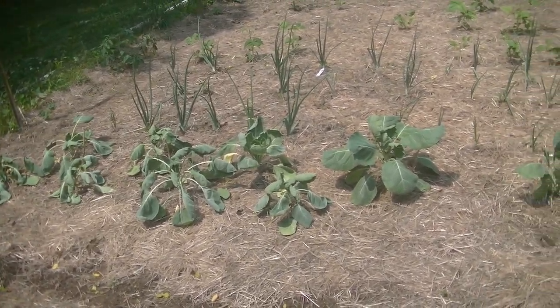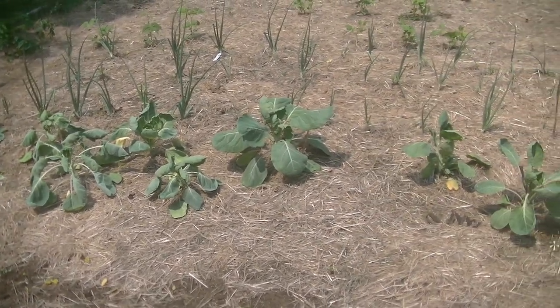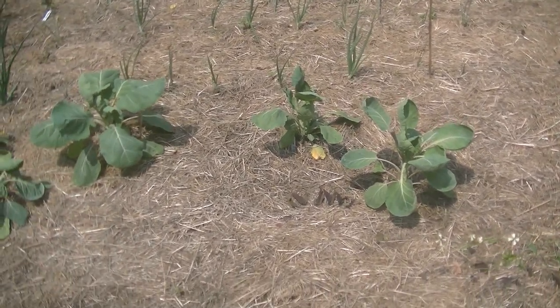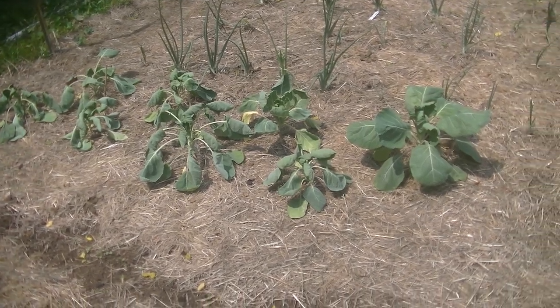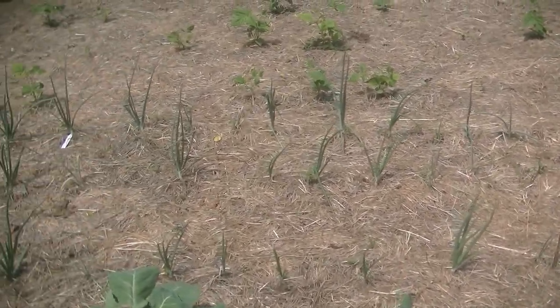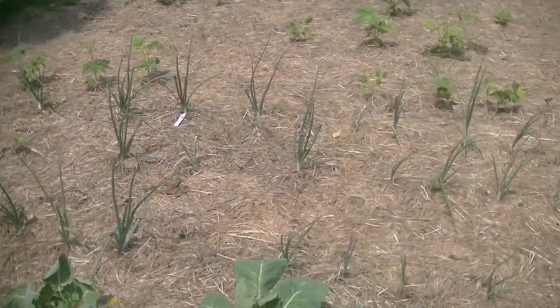Here are my Brussels sprouts — they are not happy right now. Brussels sprouts are a cold weather crop and I didn't get them out early enough, so they are not very happy. And then I have my onions, and they are doing nicely.